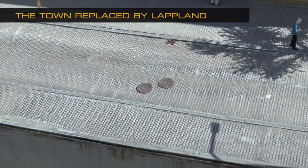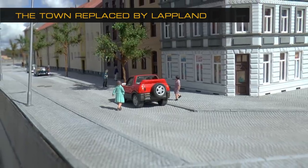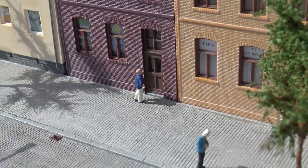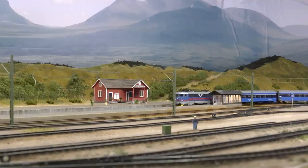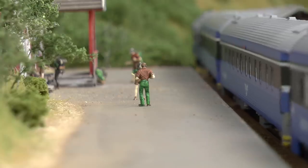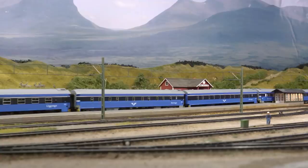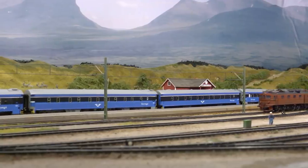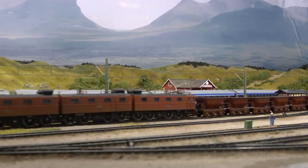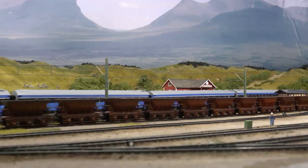In late autumn I removed the town modules I had behind the main station, to give room for a module of Lapland and the Lapporten. This was because I acquired a night train going up to Abisko Turiststation, which also pairs well with the DM3 iron ore train. The iron ore train was also weathered at this time.